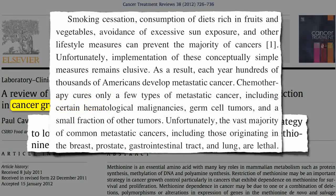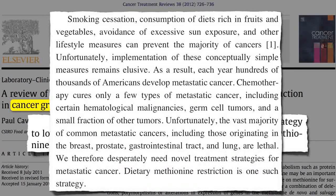Chemotherapy cures only a few types of metastatic cancer. Unfortunately, the vast majority of common metastatic cancers — like breast, prostate, colon, and lung — are lethal. We therefore desperately need novel treatment strategies for metastatic cancer, and dietary methionine restriction may be one such strategy.